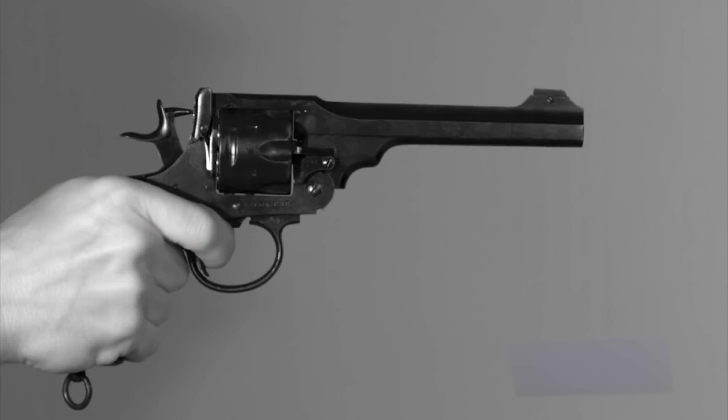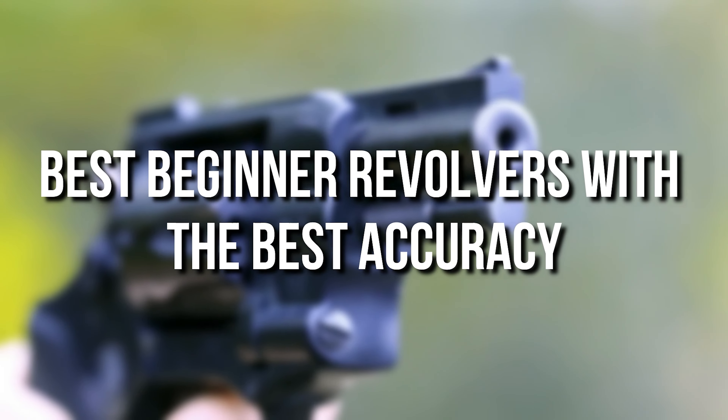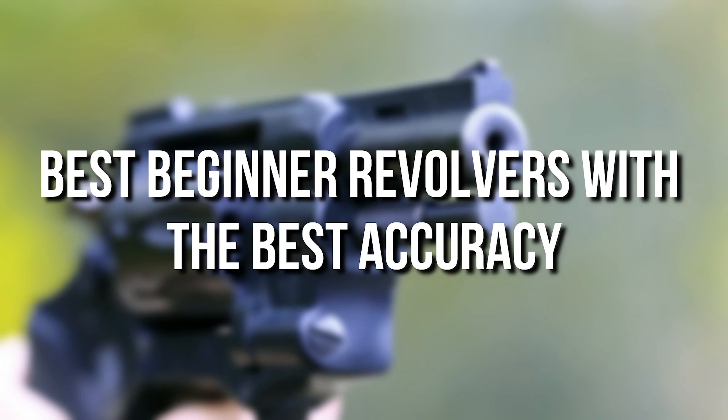If you're a novice in revolvers, then this video will get you covered, as in today's video we will be taking a look at the best beginner revolvers with the best accuracy.